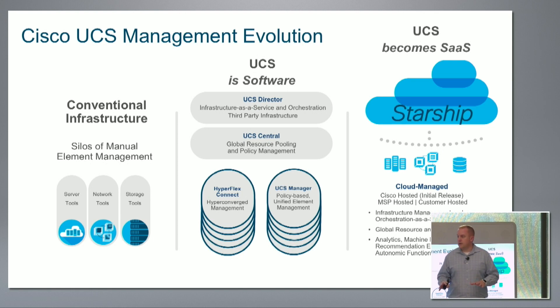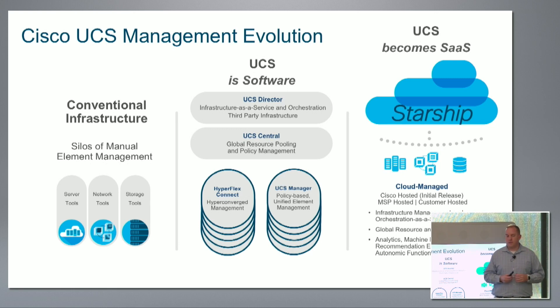I wanted to level set you on the high level of what Project Starship is. And I'm going to introduce now Sebastian, who's going to talk to you a little bit more about the interface and the internals of Starship.